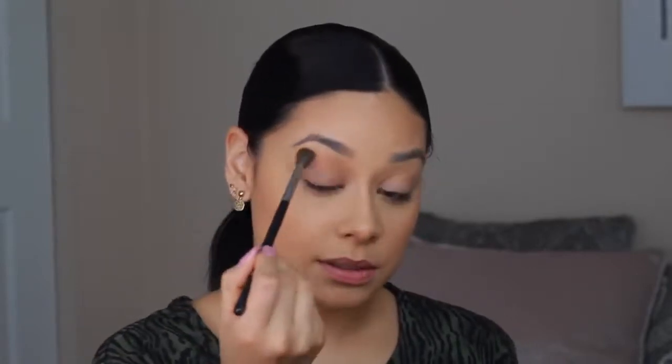I'm using this regular fluffy blending brush — I'm not sure where it's from but I really like it. I'm going to grab the lightest color from this palette and add it to my crease as my crease color. I just love a nice warm color on the crease. I think it's such a beautiful look paired with winged liner and lashes.